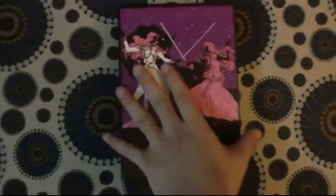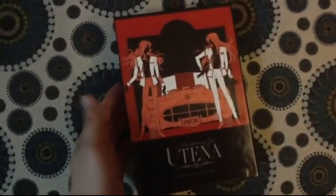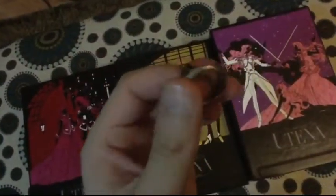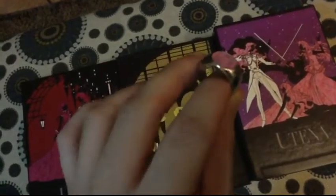I also picked up the final box set for Revolutionary Girl Utena. I ordered this off of Right Stuf, and I believe if you order all three box sets from Right Stuf — it doesn't have to be at once — they would include a replica ring, the one that Utena wears in the show, which is really awesome.